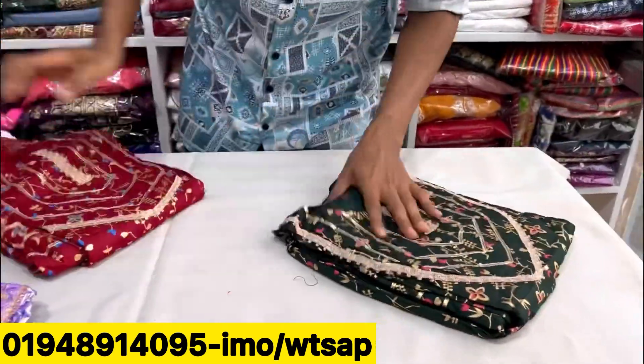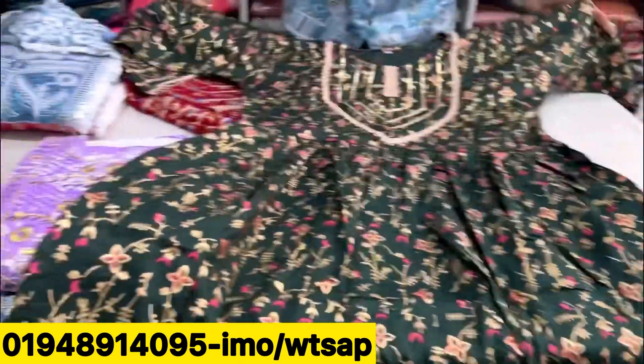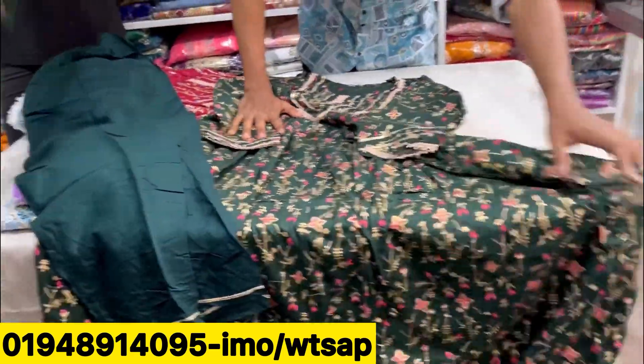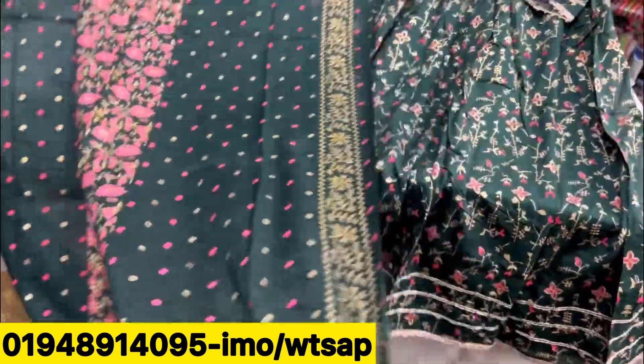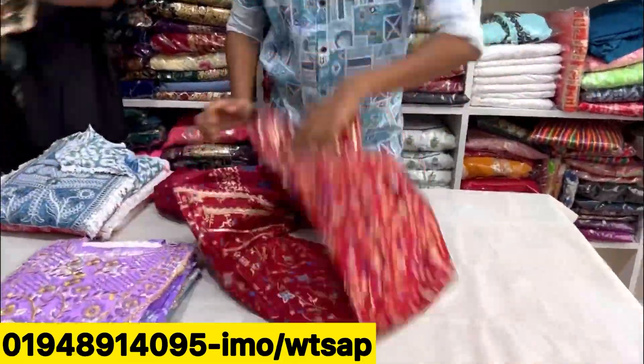We can see this is the color of the dress. It is the skin print. It is very long but it is original. As you can see, there is a big print. What kind of print is it? Next collection, it is the color.